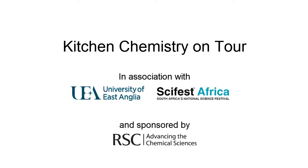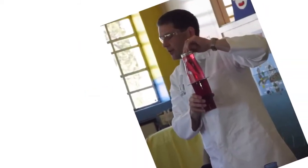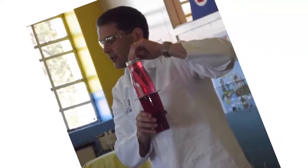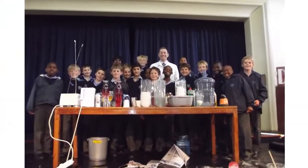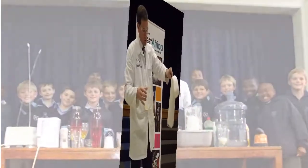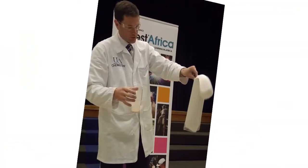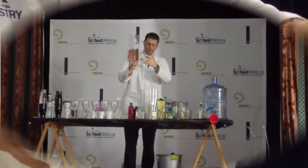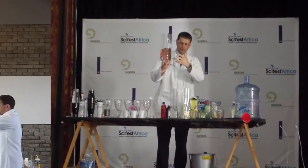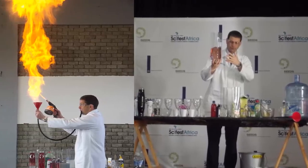The Kitchen Chemistry Outreach Project and these video diaries have been sponsored by the Royal Society of Chemistry. My name is Stephen Ashworth and I work in the Chemistry Department at the University of East Anglia in the UK. I'm in South Africa from January to April 2013 working with SciFest Africa, the National Science Festival, to deliver chemistry and physics outreach right across the country.